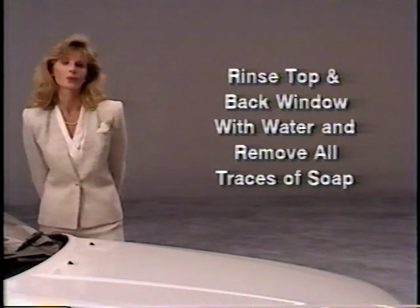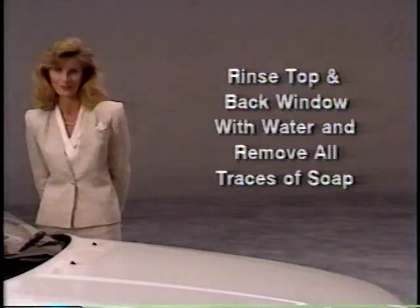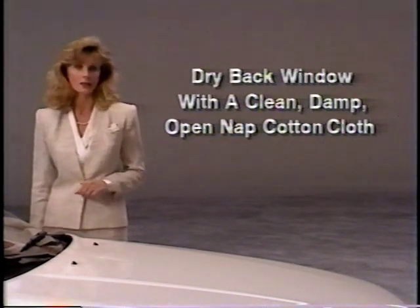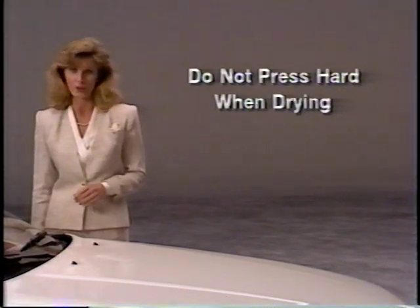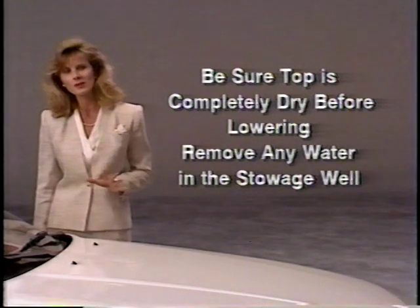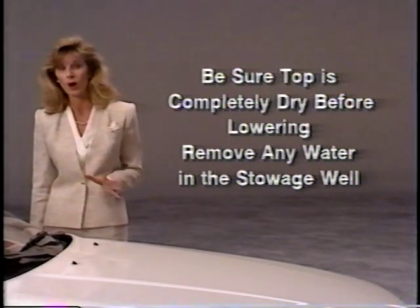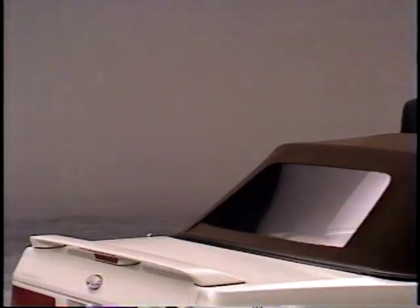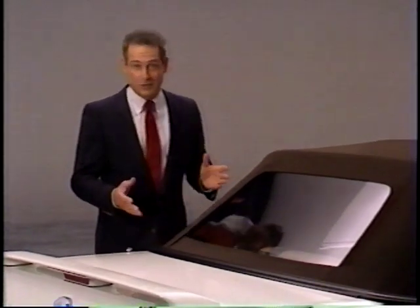Afterwards, rinse the top and back window with enough water to remove all traces of soap. To dry the back window, use a clean damp open-nap cotton cloth, such as a terry cloth towel. Do not press hard when drying the window, as that may cause scratches. After cleaning, always be sure the top is completely dry before it's lowered, and remove any water that may have accumulated during the cleaning in the top stowage well behind the rear seat.